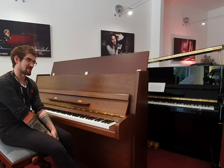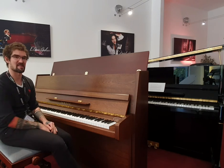Hello there, welcome to Rumours Music here in Edinburgh. My name is Pete and I'm sat at our fantastic used Yamaha P116N.